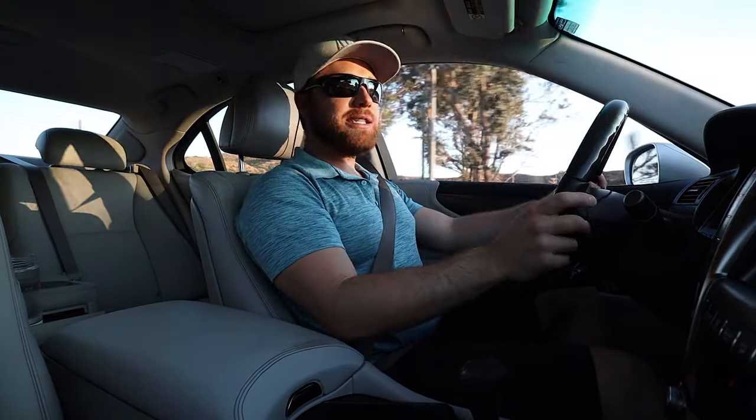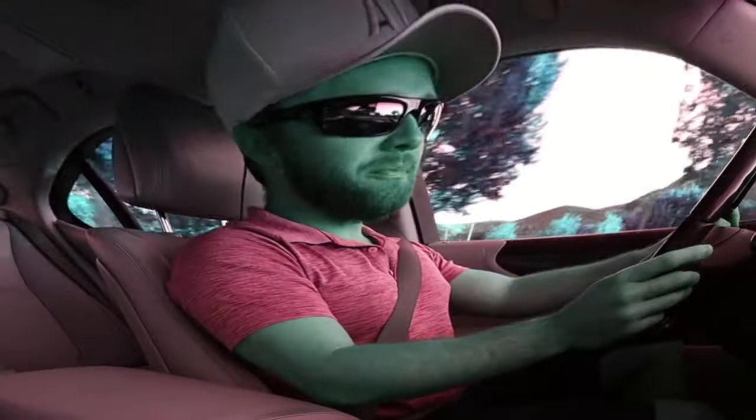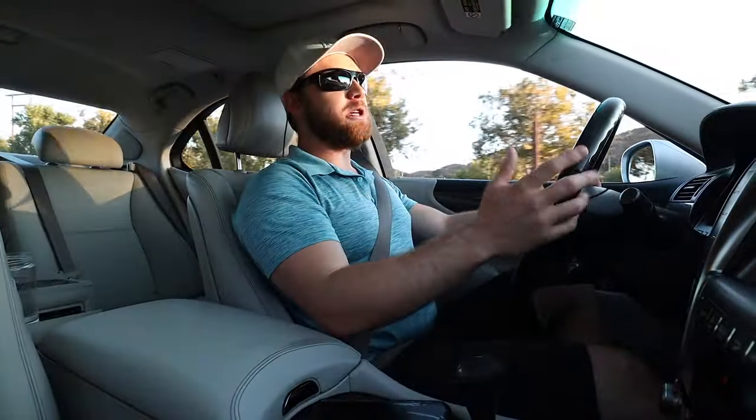Another thing I love about this car is the Mark Levinson sound system — it just sounds freaking awesome. I have a background in music, so for me a great sound system isn't just a bunch of bass. What makes a great sound system is where you can literally hear all the instruments and it sounds really nice and well-balanced. The Mark Levinson sound system does that extremely well.